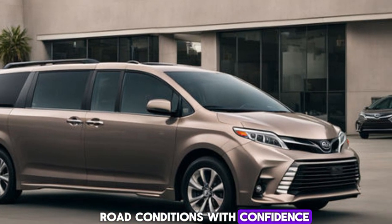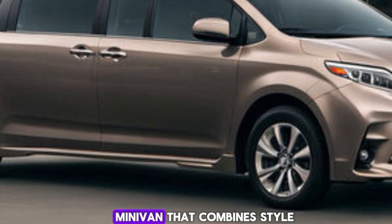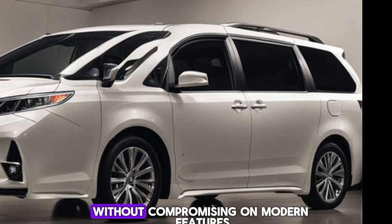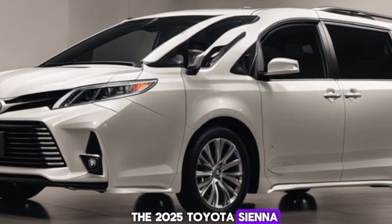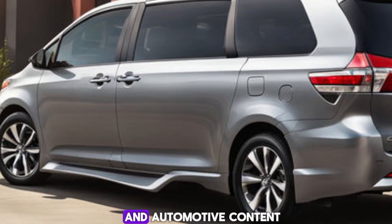So what's the verdict on the 2025 Toyota Sienna? It's a well-rounded minivan that combines style, technology, safety, and efficiency — perfect for families who need space without compromising on modern features. Thanks for joining us on this tour of the 2025 Toyota Sienna. Don't forget to like, comment, and subscribe for more car reviews and automotive content.